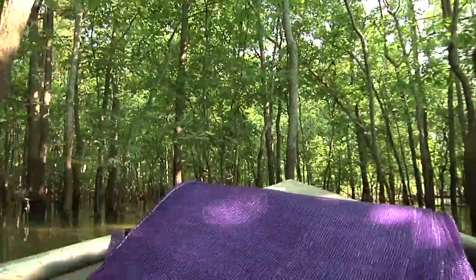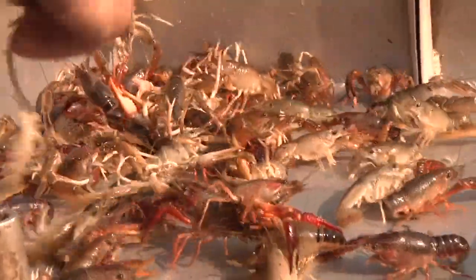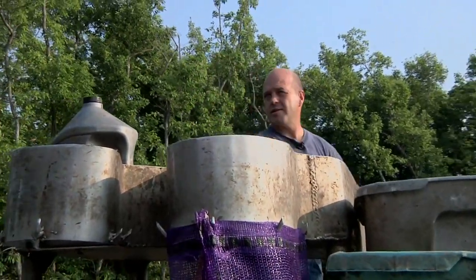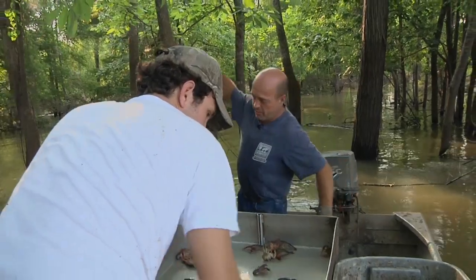For fishermen like Tommy Fletcher, the high water means a longer crawfish season and a little extra money in his pocket. And for those of us who love boiled crawfish, a few more weeks to enjoy a South Louisiana favorite. Since the water came up high enough this year and stayed up long enough, and it's still deep enough, we'll be able to fish for quite a while now. It's all about the water.